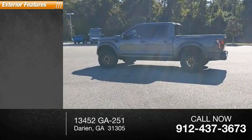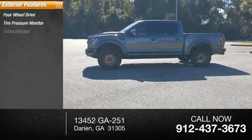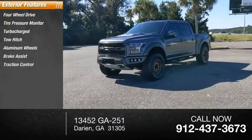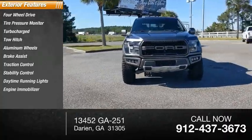Here are some of this vehicle's great options: four-wheel drive, tire pressure monitor, turbocharged, tow hitch, aluminum wheels, brake assist, traction control, stability control, daytime running lights, and engine immobilizer.